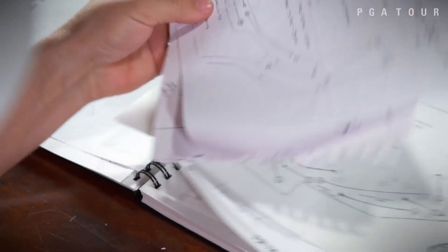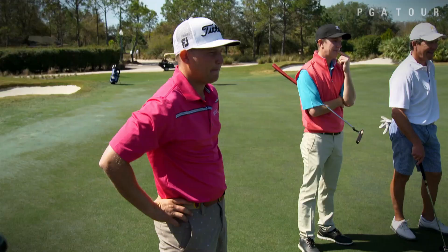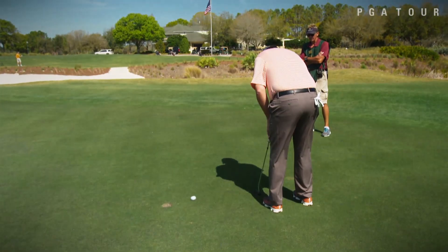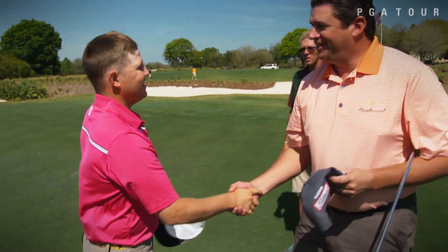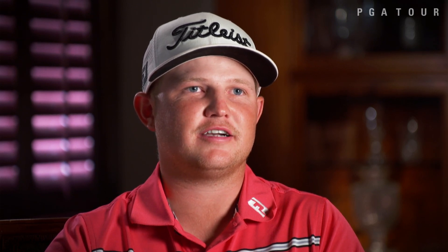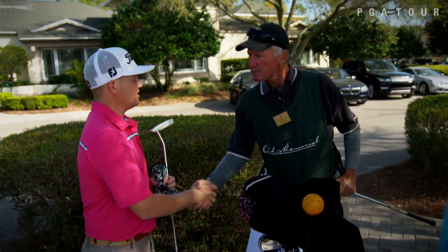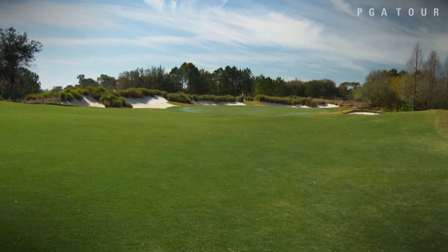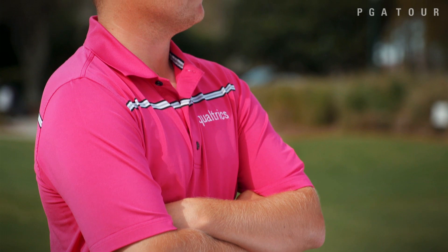Until his dream course becomes a reality, Blair will continue to soak in all that a career on the PGA Tour has to offer. My playing career on the PGA Tour is much more important than this as far as I'm concerned. I'm blessed that I get to actually play as a profession right now. I always want to have my hand somewhere in the golf realm, so it'll be nice to hopefully do that later on down the road and be involved in it that way.